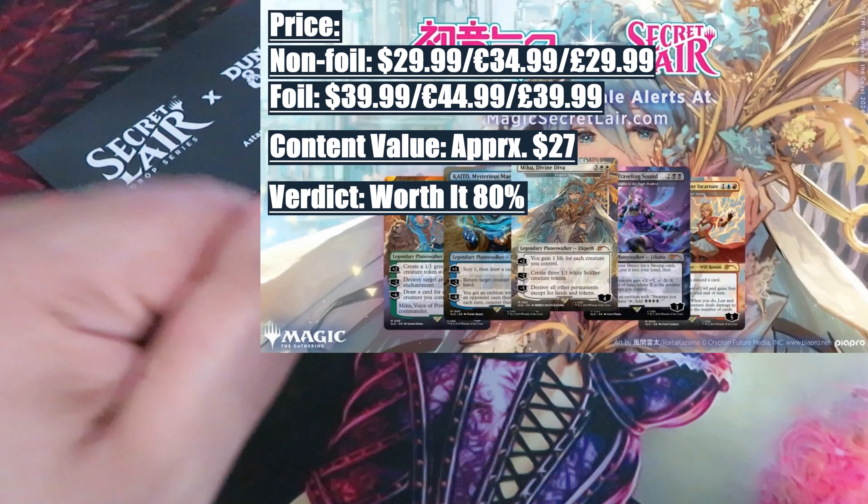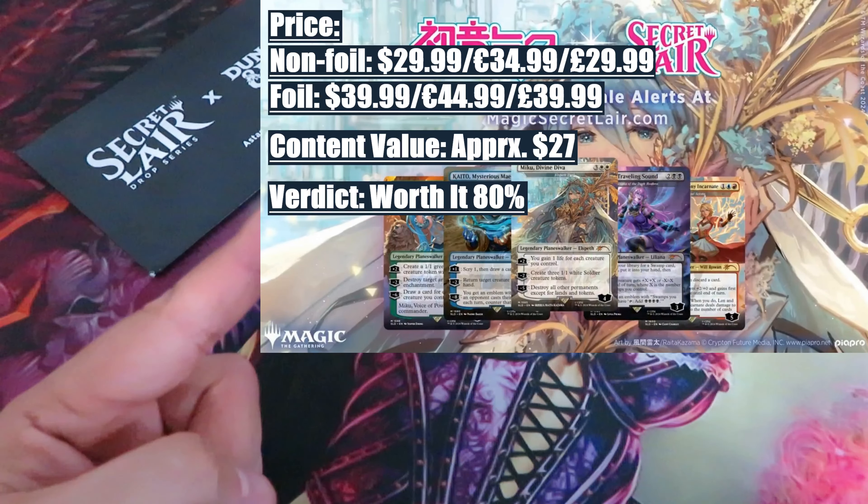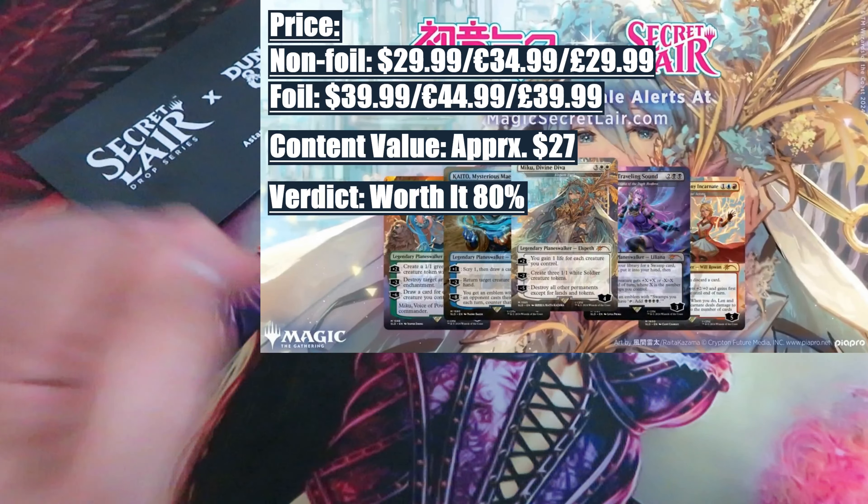Verdict: worth it 80%. In terms of value versus price, this drop is almost breaking even — you are paying $30 for about $27 worth of value. However, the presence of Hatsune Miko adds just enough to make this worth buying. What really makes this drop worth grabbing is the inclusion of 5 Planeswalkers. While they may not be the most valuable, the combination of Planeswalkers with Hatsune Miko, along with the popularity of these drops among players and collectors, makes this one really worth grabbing.